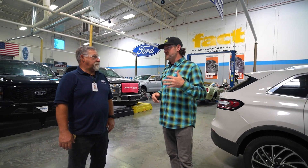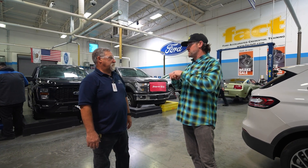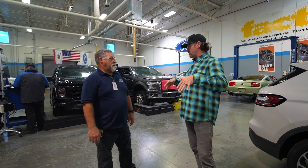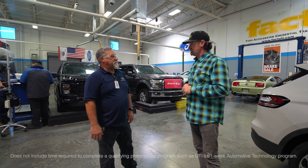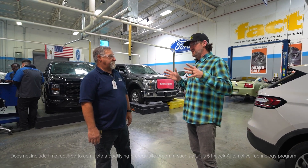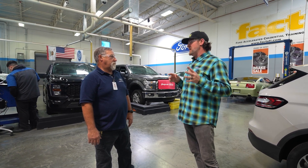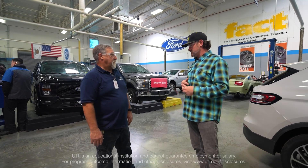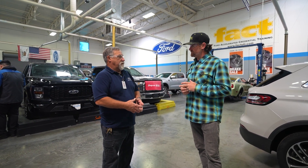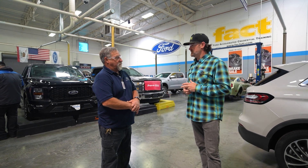We're here in the Ford FACT Lab. This class is an elective that's part of the greater automotive program. The program is 15 weeks, and once they're done, students will be ready for an entry-level tech position at a Ford dealership. They leave with their certifications, but we like to see them start entry-level because they still need the experience out there at the dealership.